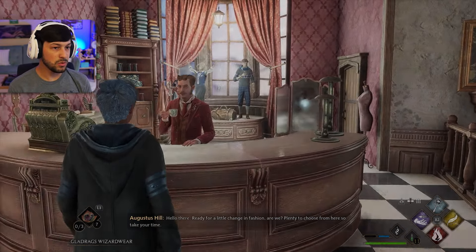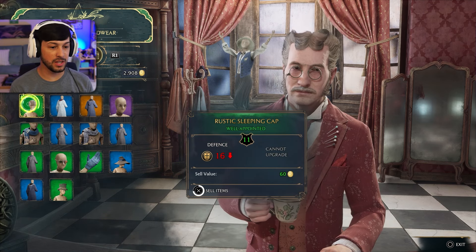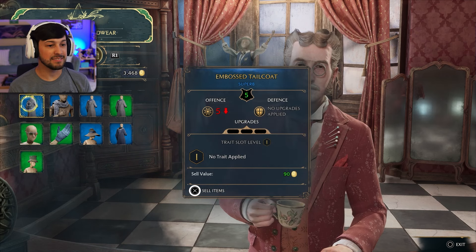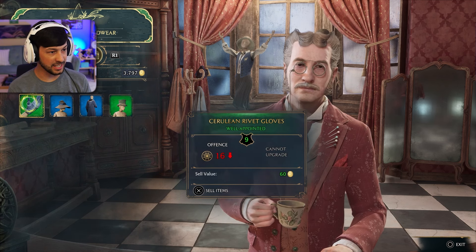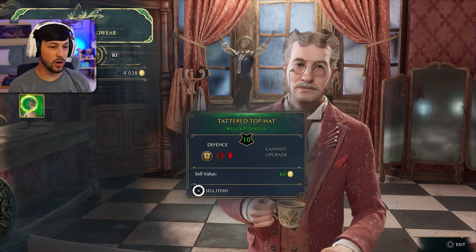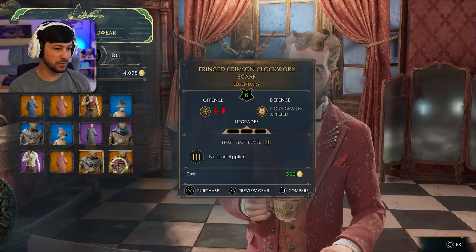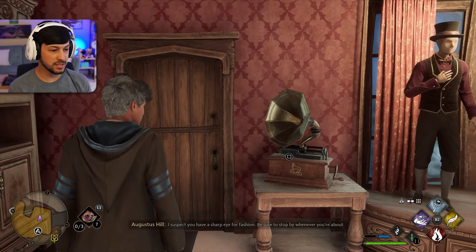Let's sell our stuff. Ready for a little change in fashion, are we? What's up, Augustus? We are going to sell that item, and that item. It's a pleasure doing business with you. These glasses gotta go. I love those gloves but — you can have all of it, brother. We are rolling in the money right now, y'all. I don't really want to buy anything because I don't feel like any of it is worth the purchase. Thank you, Augustus. I love you, brother.